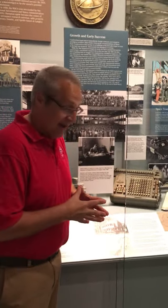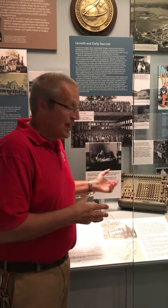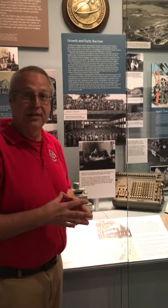Have a look at this artifact here. What do you imagine this complex machine to be? This is actually the tool of the trade of the human computers — this is their calculating machine, a Frieden calculating machine.